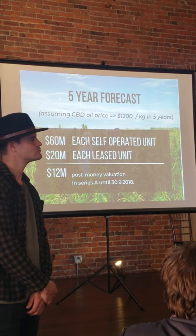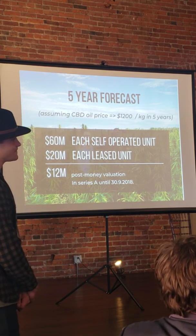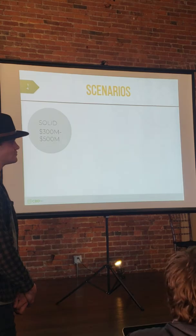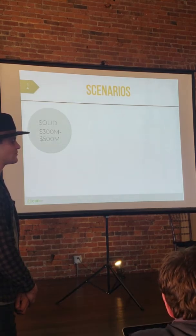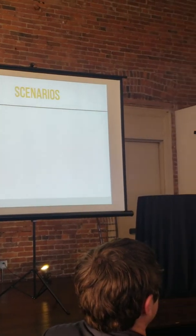It's pretty simple to see how valuable our company is — you just add up the units and compare to our valuation. To recap: 20 million is per leased machine, and 60 million is per unit kept in-house producing oil. The solid case for our company means we managed to do what we say we're doing and nothing special happens. In this case, our company will be valued at 300 to 500 million in five years. Even if it doesn't reach that valuation, that's also the amount of money we are able to make in five years. It costs only 12 million to buy in now, and we could have 500 million.